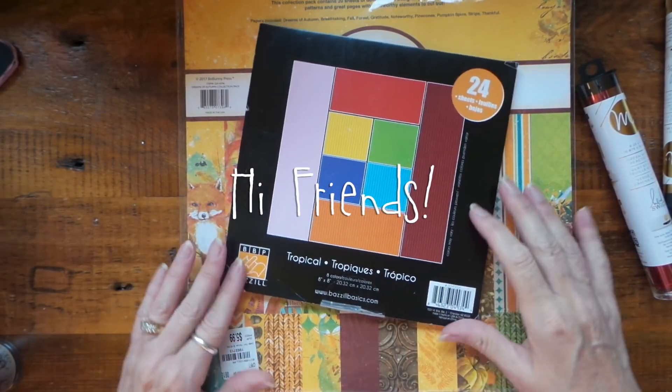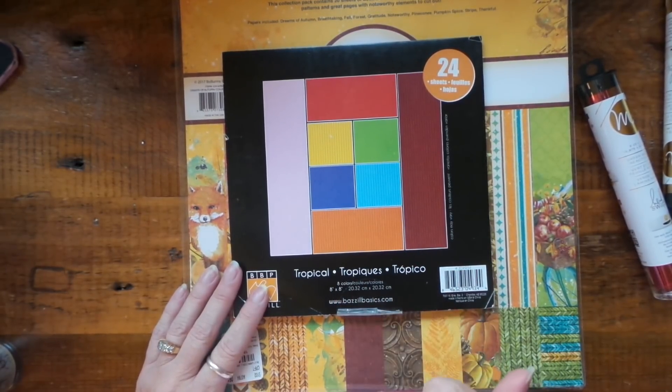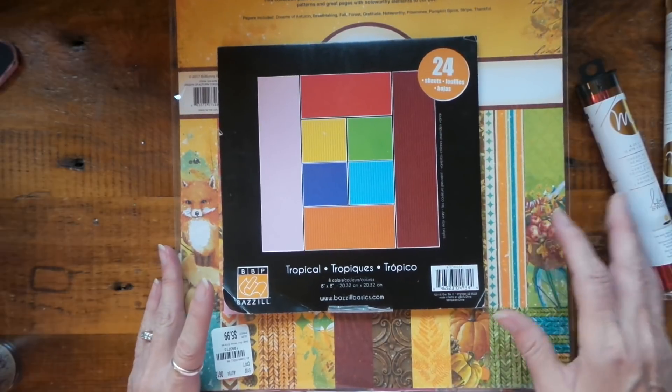Hi everybody, this is Roxy and I have a little haul. I met my Tuesday Morning friend at Tuesday Morning last Tuesday and we just did a little bit of damage — not too much.